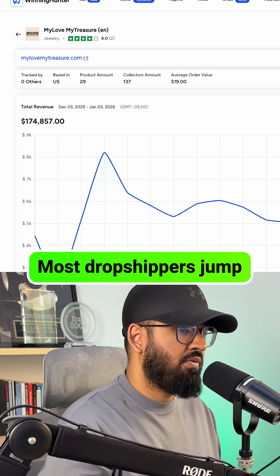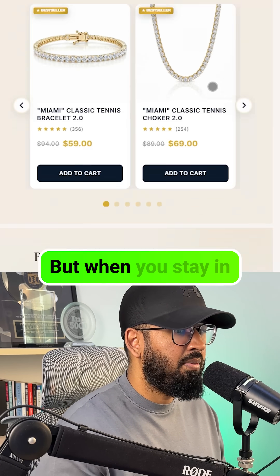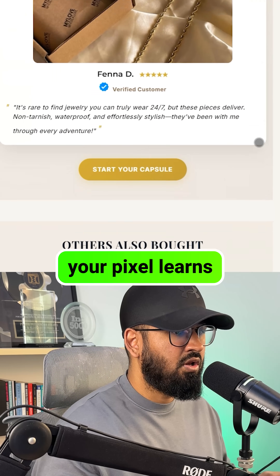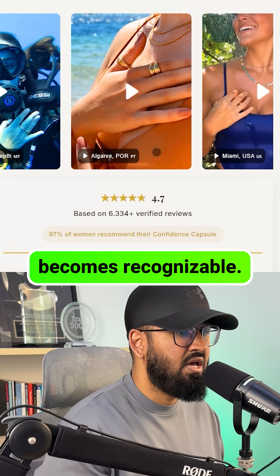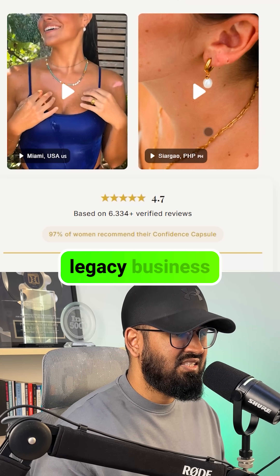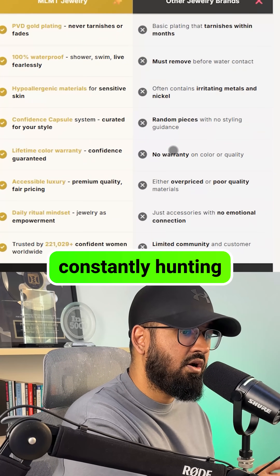Most dropshippers jump from product to product, niche to niche, and they never build any equity. But when you stay in one market, your pixel learns your buyers, your email list grows, and your brand becomes recognizable. Eventually you're running a legacy business that makes money on low ad spend without you constantly hunting for the next thing.